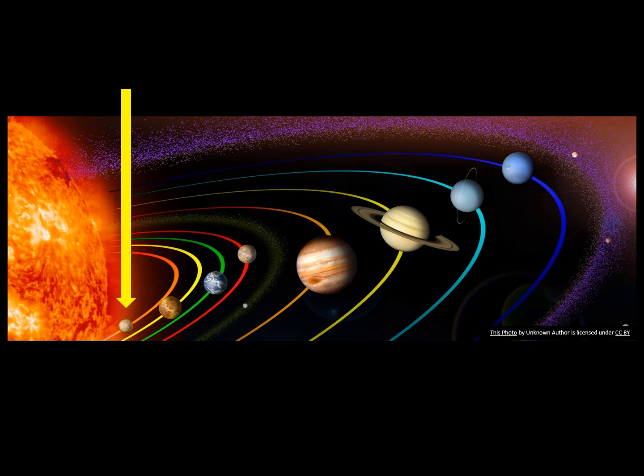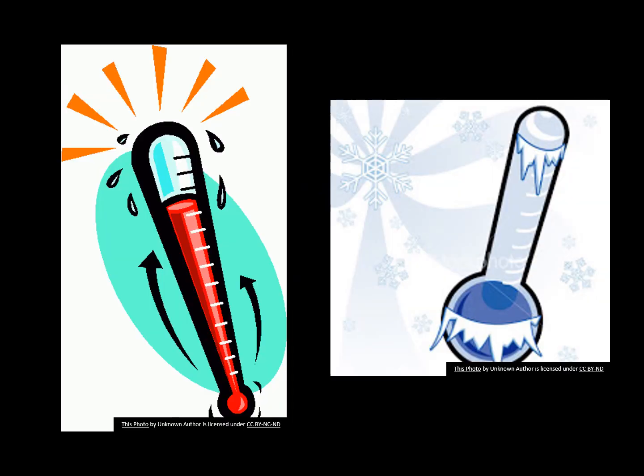Despite being the closest planet to the Sun, though, Mercury is not the hottest planet. Venus is. No evidence of life has been found on Mercury. It may be because there is such a wide range of temperatures.